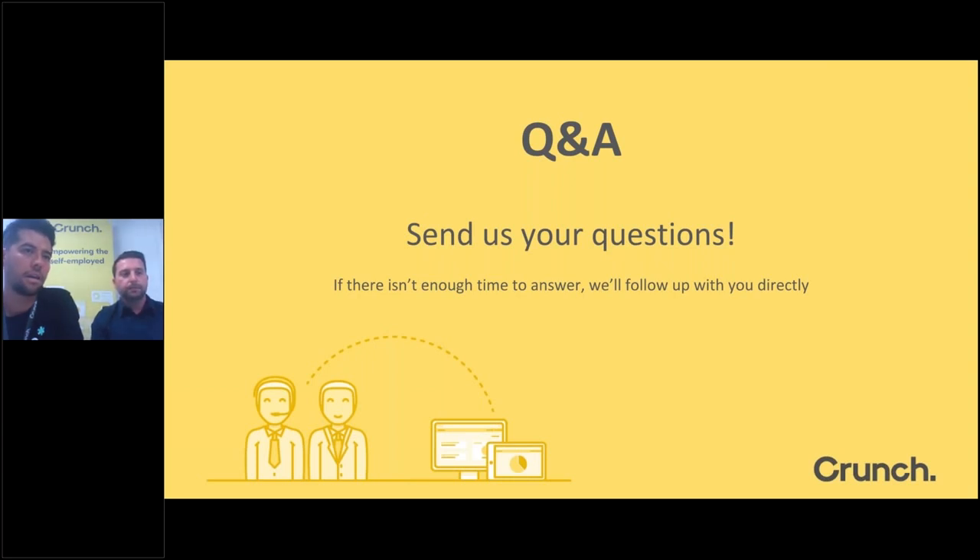Q: What if my day rate is under £500 and I only have a three-month contract? Does the contract value need to be over £75,000 for the whole year? The £75,000 threshold is only for people with less than 12 months' contracting history. If you have 12 months' history, a three-month contract is fine and we can look at lending. We also have lenders with a £50,000 minimum — the £75,000 figure applies to those with less than 12 months who are not in IT.